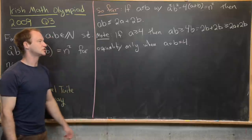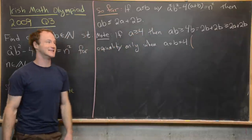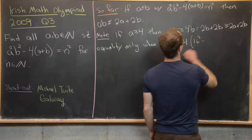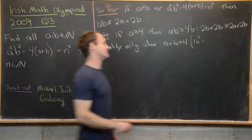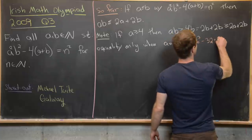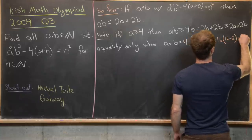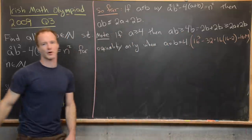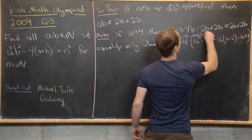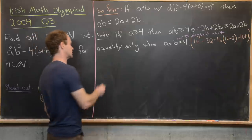So we possibly have a solution when a equals b equals 4, but we can quickly check that this does not give a perfect square. We'd have 4 squared times 4 squared minus 4 times 8, which is 256 minus 32. Factoring out 16 gives 16 times 14, which is clearly not a perfect square. So a equals b equals 4 doesn't work, meaning a must be less than or equal to 3.